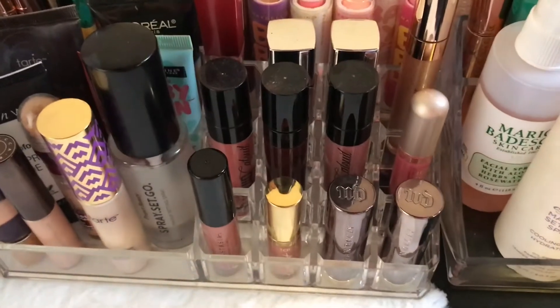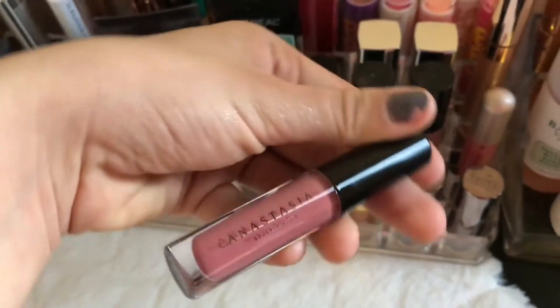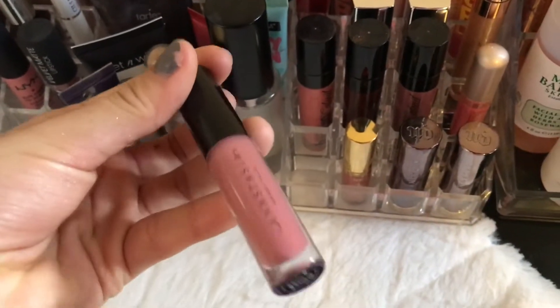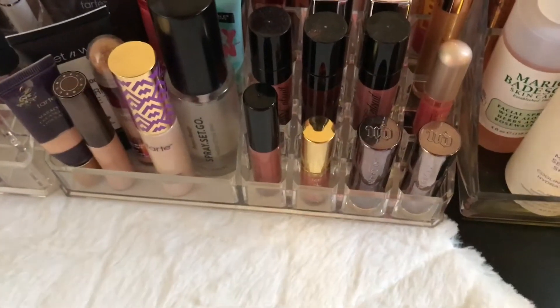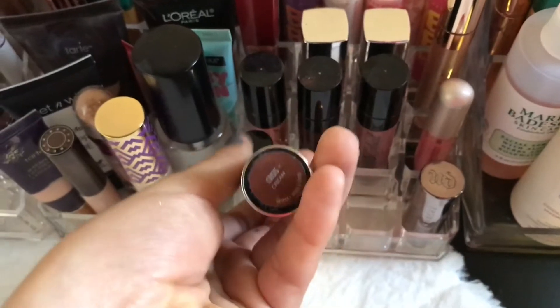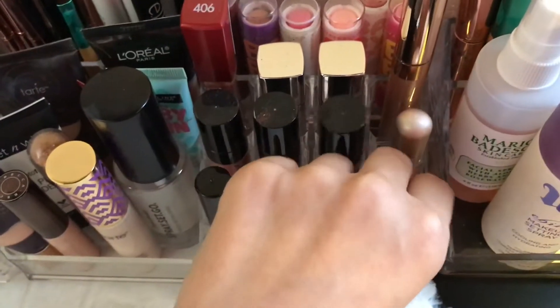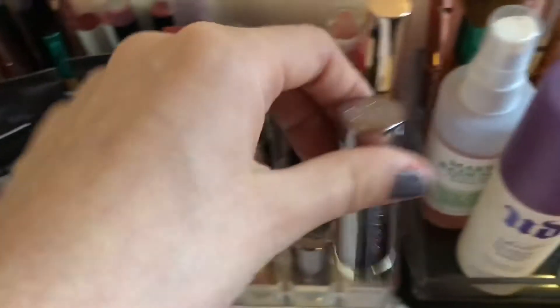Over here I just have more lip stuff. This one is really good - it's from Anastasia, it's really cute. It's like lip gloss but it has like a tint to it, so it's kind of like lip gloss and lipstick in one. And then these are really good. I don't hear people rave about these as much as other things but they're pretty good. I heard the liquid lipstick form of these sucks, but these are pretty good.